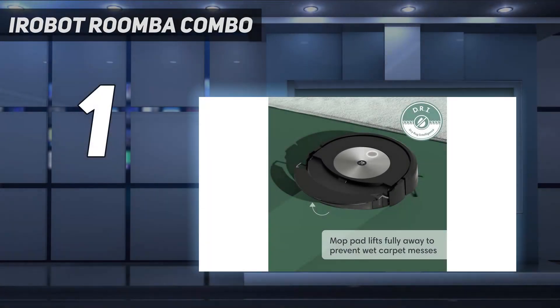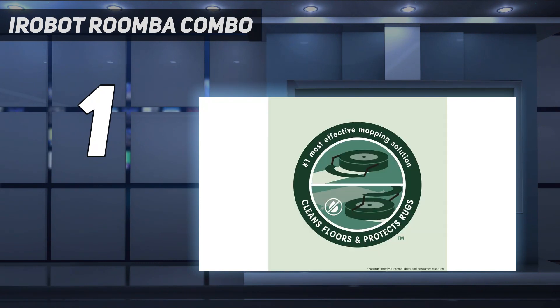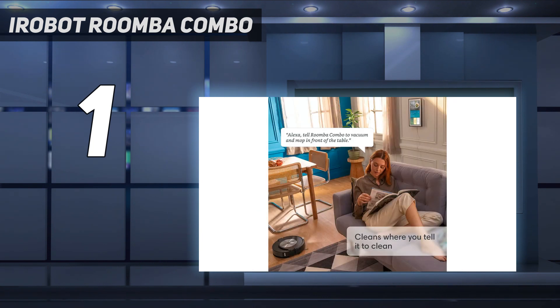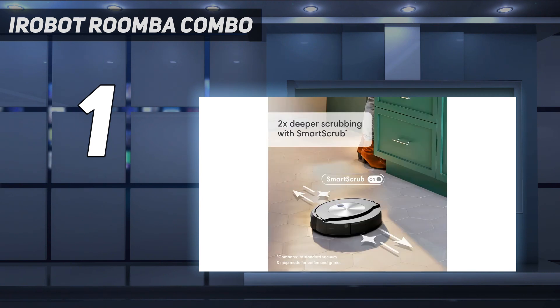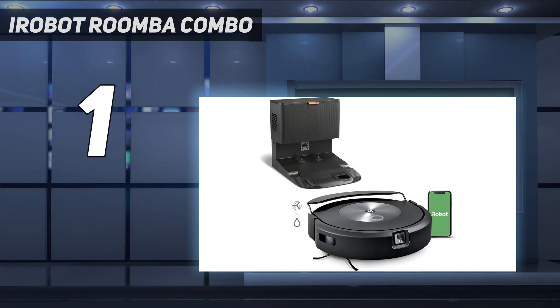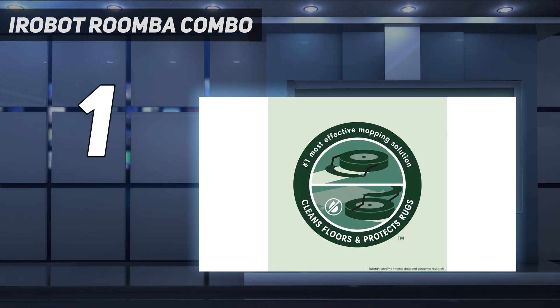The Roomba Combo J7 Plus comes with something iRobot calls the POOP Promise — short for Pet Owner Official Promise — which means that if this Roomba encounters pet waste and doesn't avoid it, they'll replace your entire robot. It shouldn't come to that, however, because this iRobot has very effective obstacle detection and avoidance. We found that it vacuumed very well and mopped much better than many combination models, but we did have some problems with dry spillages such as oats — the brush attachment threw them around rather than brushing them up. The Roomba works with all the key smart speakers and its app is both intelligent and easy to use. It maps your floor plan and enables you to create specific cleaning zones, and it's constantly checking and learning. It'll send you a notification if it thinks a particular space needs more attention.